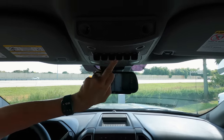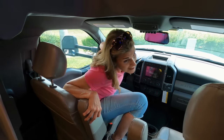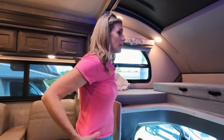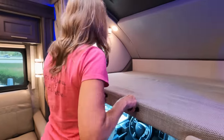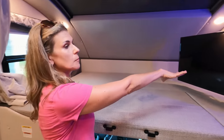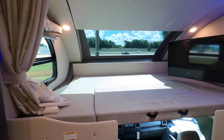You also have a sunglass holder — I like that. Above the cab, we have quite a large bunk here. Pull that pad and you have a really nice size bed. That's a big TV for a bunk area. Something special about this Thor Magnitude is it's not a typical shade — you have this dome-like shade, and I'm going to show you how it opens.